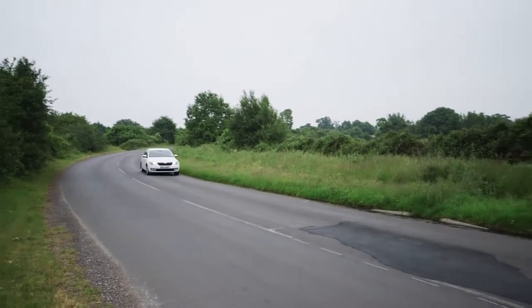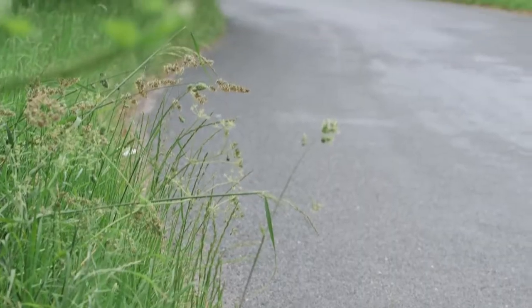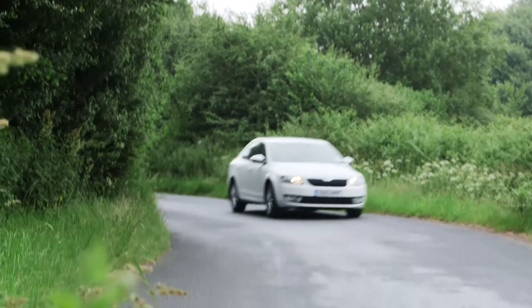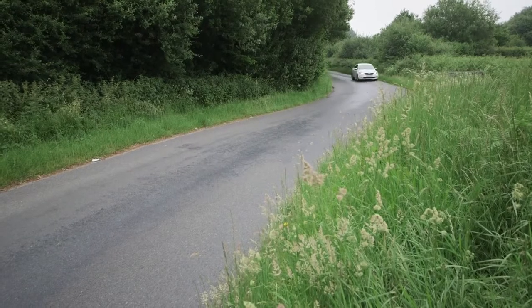Skoda is part of the giant Volkswagen Group, and underneath this new Octavia is actually the latest Mark 7 Volkswagen Golf. But that's a good thing, as it gives Skoda access to a range of very impressive engines. The car I'm driving today is the best seller of the range: the 105 brake horsepower 1.6 diesel.